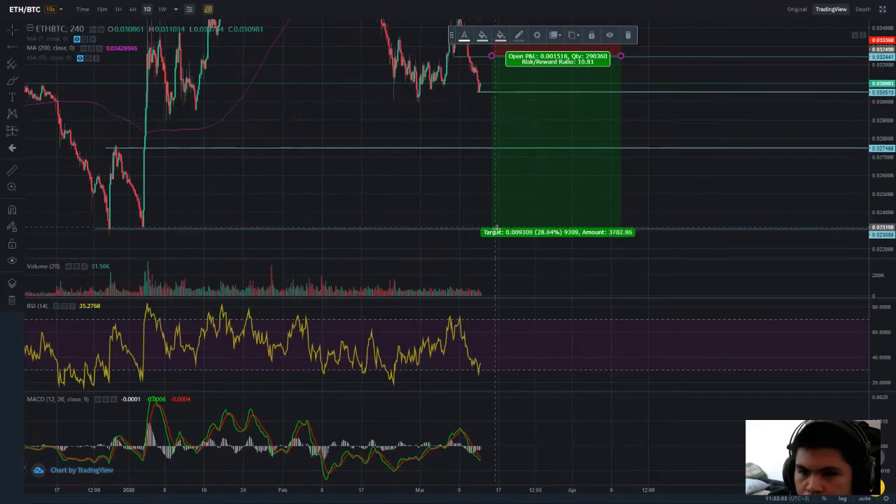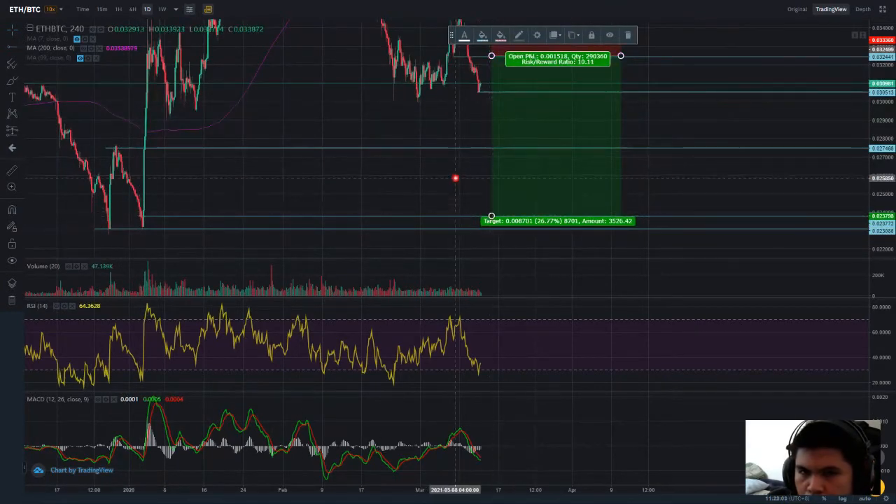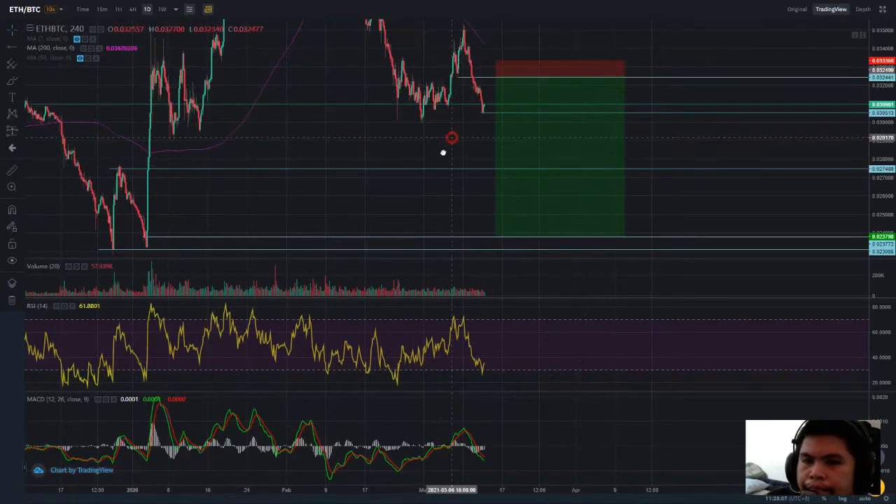The third target would give a 28% move. I think it would not go far beyond that — let's say 26% for a 10 risk ratio. Not bad.